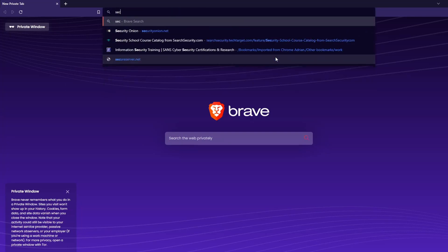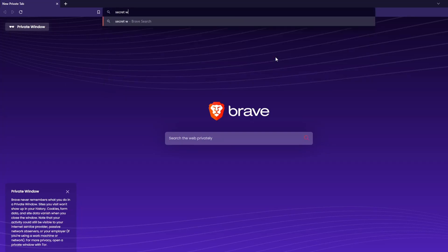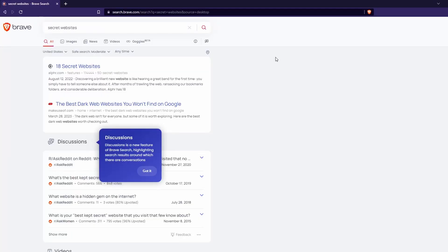The reason I like Brave is it blocks a lot of ads. If you're not a person who likes seeing ads all the time, it preemptively blocks ads even on YouTube videos. So if you want a browser that really takes safety and ad blocking to the next level, Brave is a really good Chromium-based browser that you should give a look at.